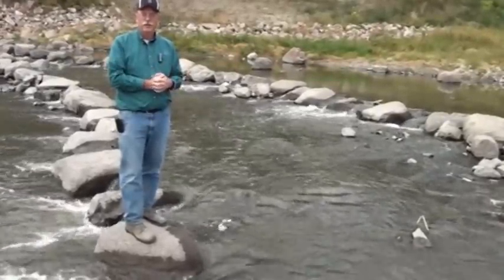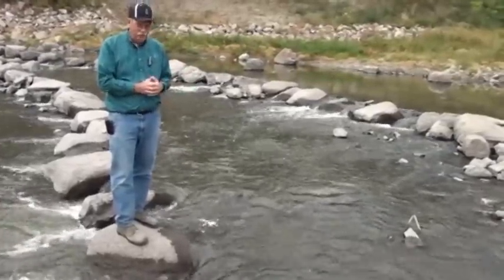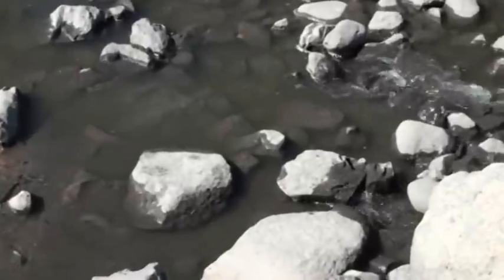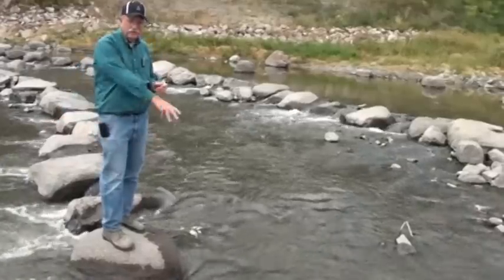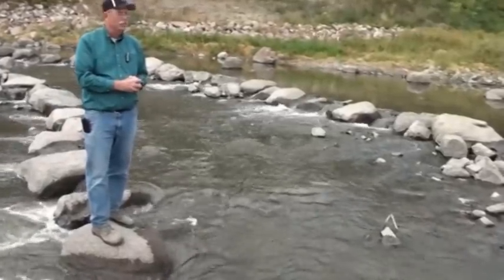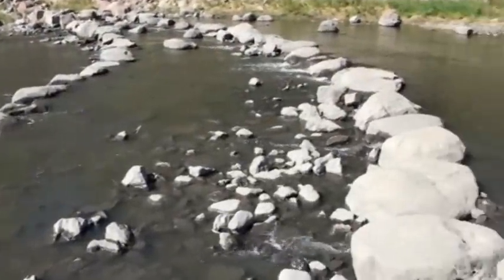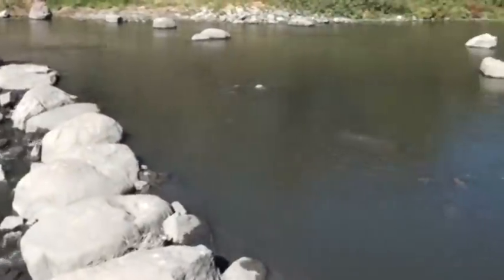We wanted the rocks really tight, but with input from the DNR and field design changes, the spacing between the rocks is critical for fish habitat — the fish can actually migrate between the boulders. So it gives you not only the effect of protection in water elevation rises, but it allows that fish passage.